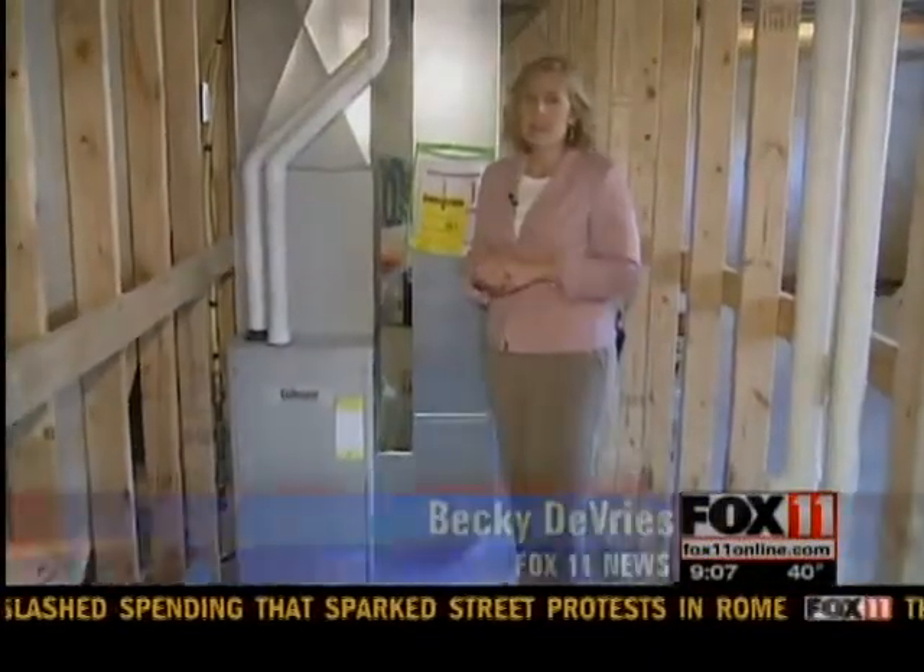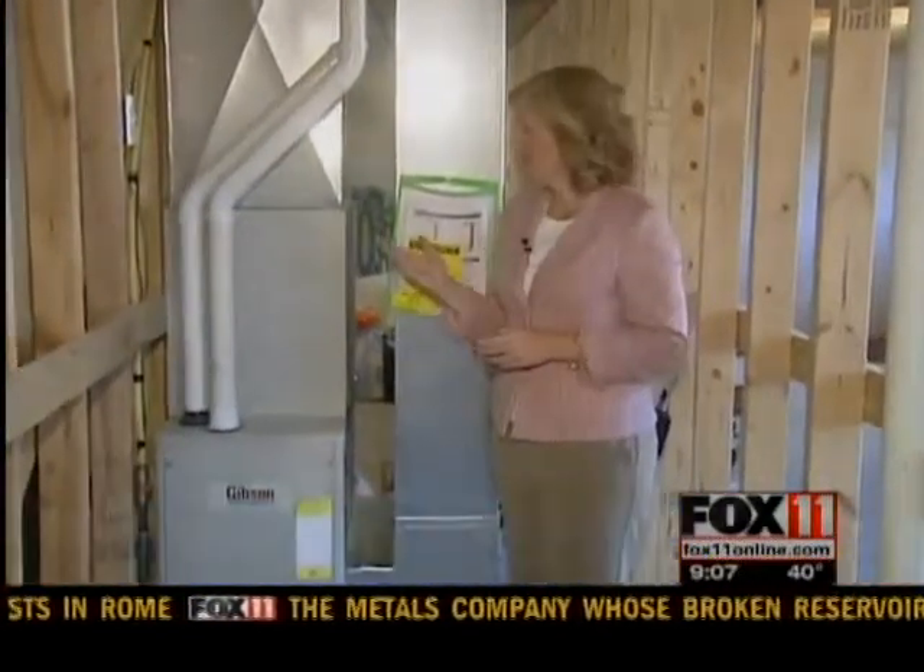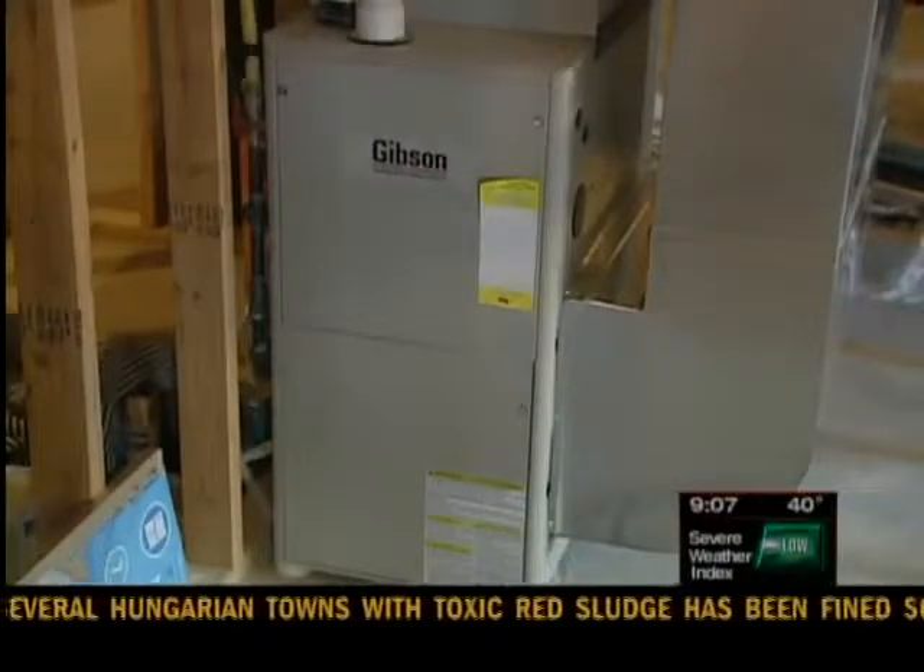Once you've got your landscaping taken care of outside your house, there are some things to think about inside. Go to the furnace and turn it on. Go to the thermostat, check the batteries in the thermostat, turn it on, and see if everything comes up and starts running. If things don't, call for service.